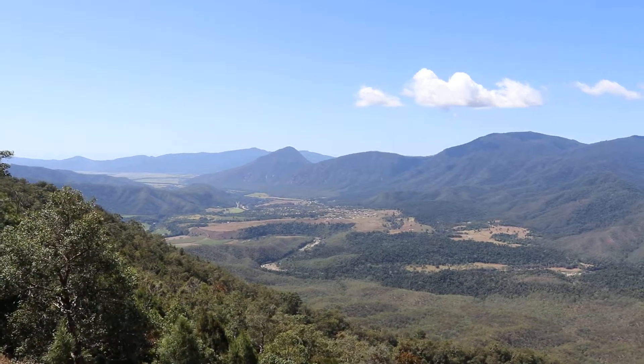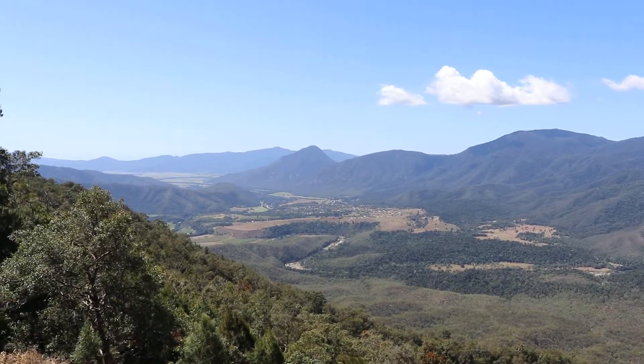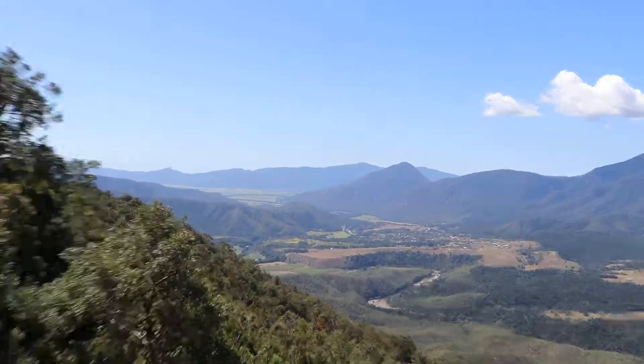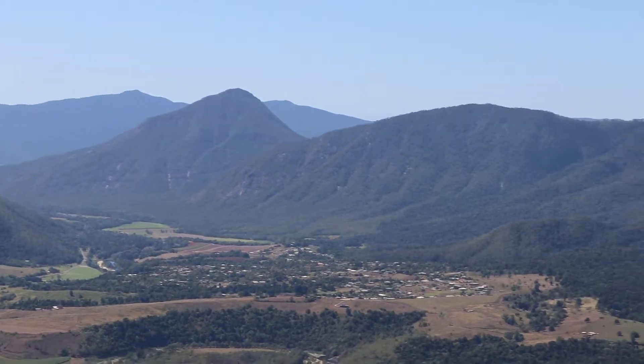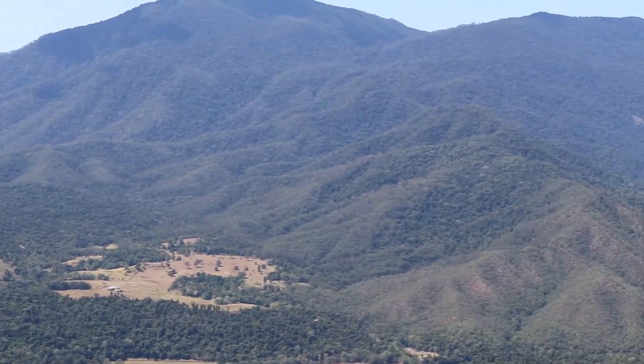There's the Pyramid over there. Watched the race this morning — 120 people going up and down that. Gordon Vale is just around the corner. How beautiful is this? What country! There's the Pyramid. It's just amazing country.